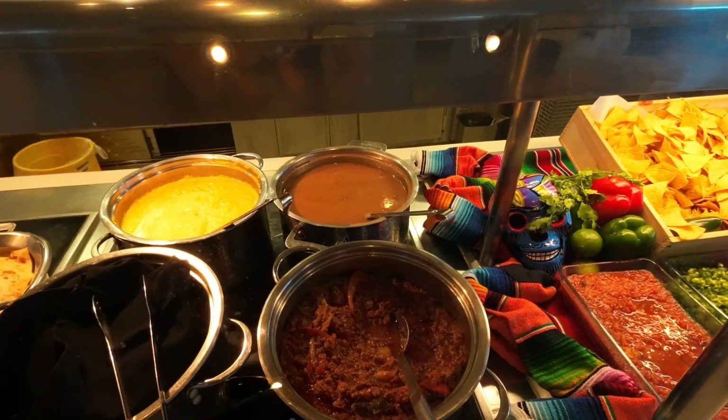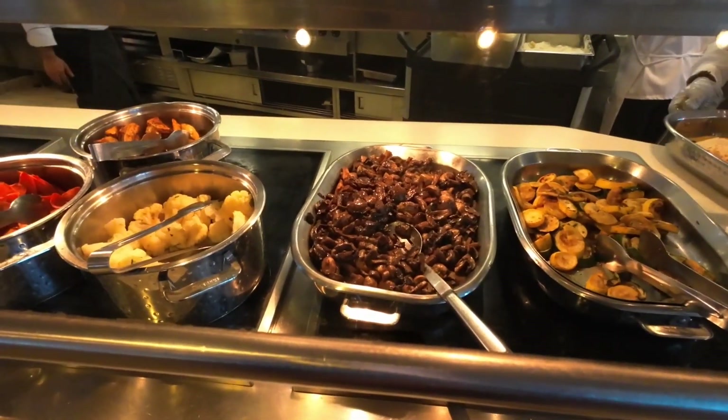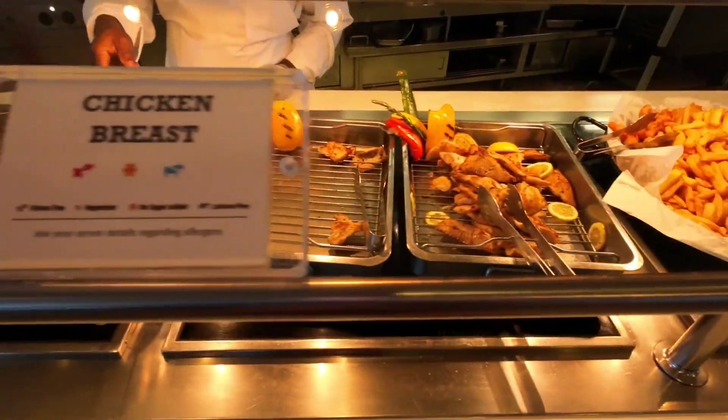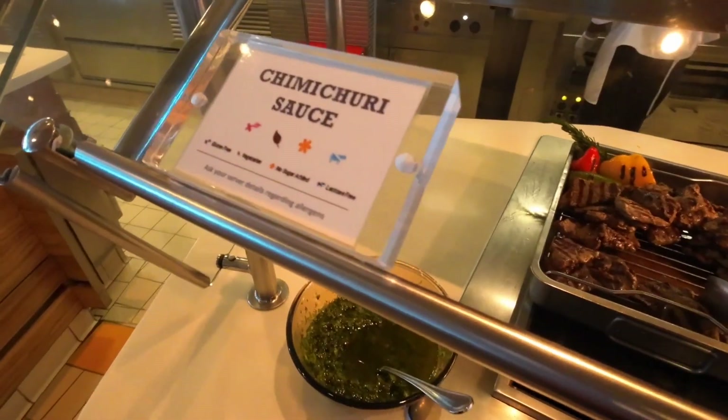Pass on the refried beans — it's more like a soup. And I think the fajita is chicken. There's a grilled zucchini and mushroom. We are going to skip the cod, chicken breast, pork chop, and flank steak — and that means no chimichurri.